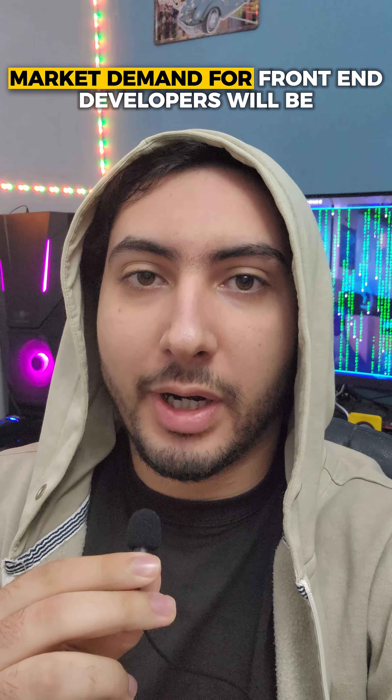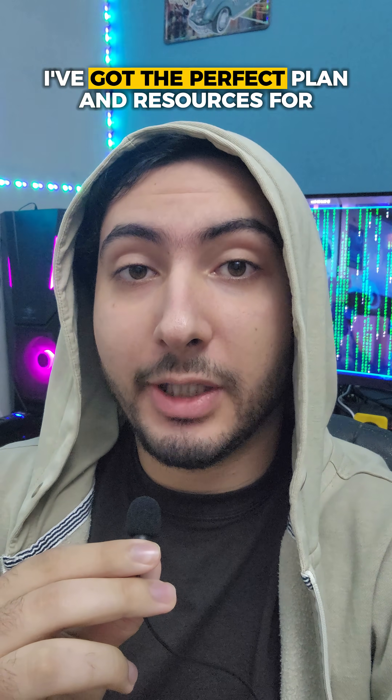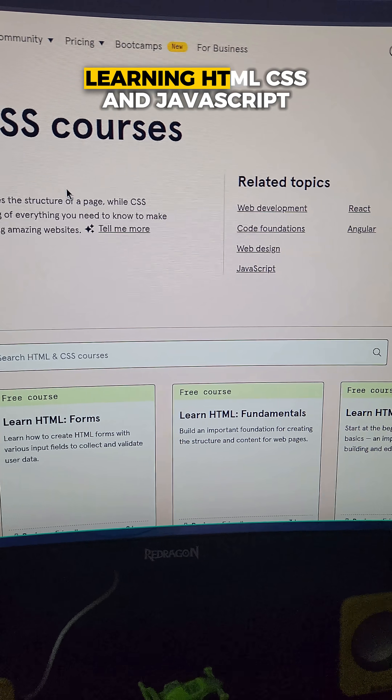In 2026, market demand for front-end developers will be going up, and if you want to become one, I've got the perfect planner and resources for you. First things first, we need to start with the basics: learning HTML, CSS, and JavaScript.